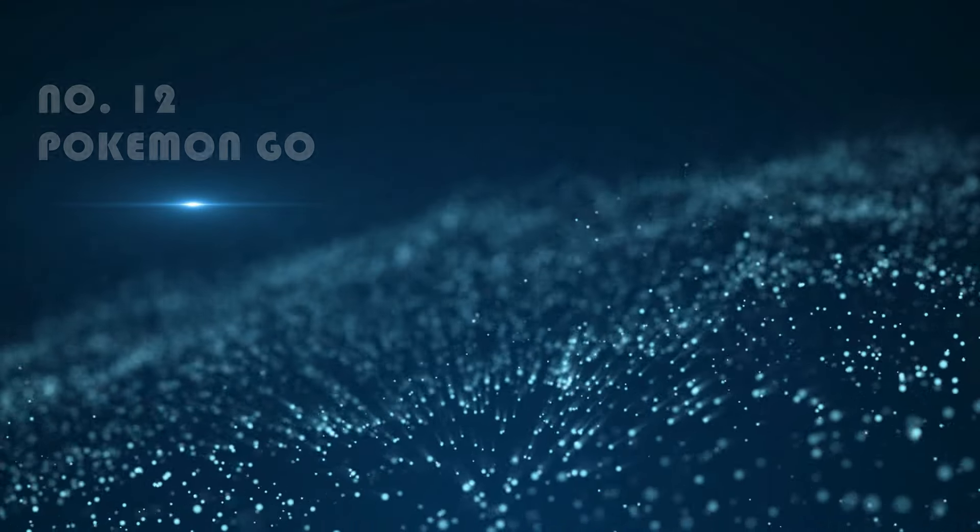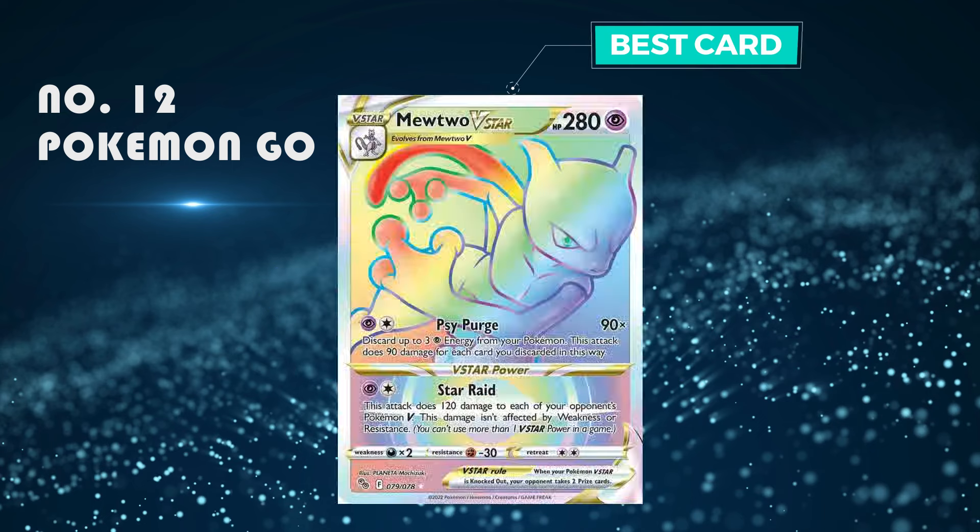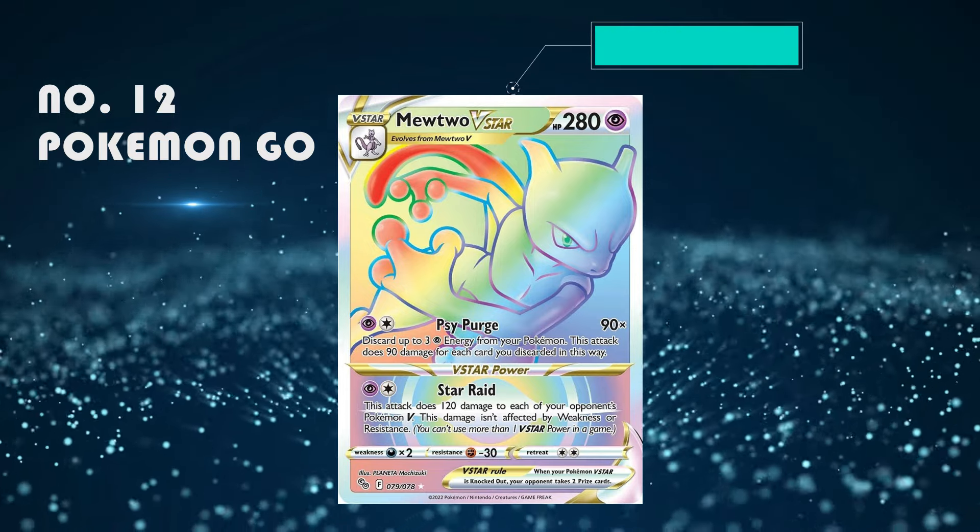Number 12: Pokémon GO. Honestly it's quite a meh-ish set but the cards are quite okay and they're just quite nice — I just like the idea. The best card is the rainbow Mew V-Star, which is selling for around 20 to 50 pounds.